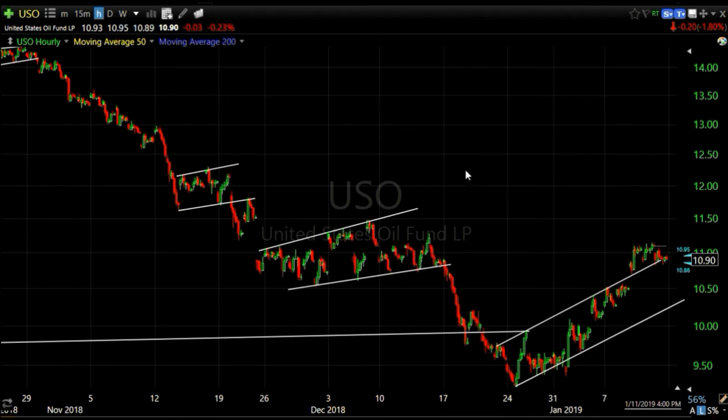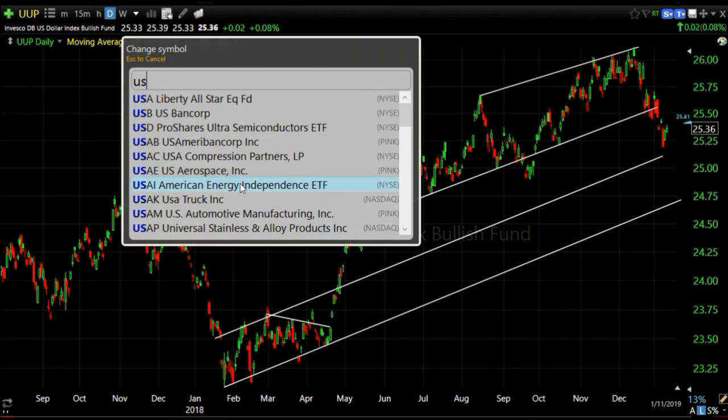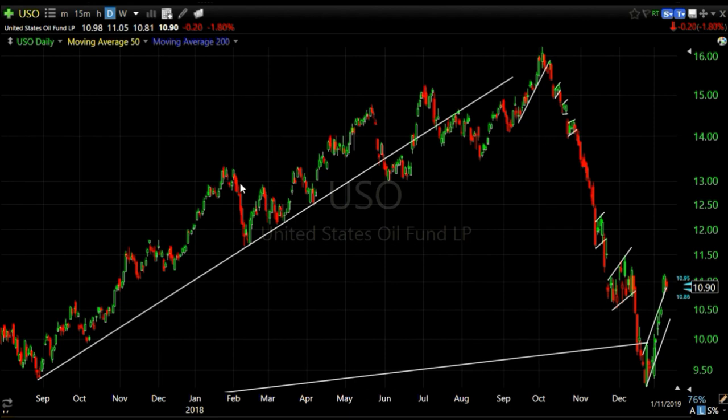Part of the reason crude - and natural gas, maybe due to a snowstorm - is up is the fact that the dollar is down. Here's a daily chart of the US dollar (UUP): since Powell went dovish, the dollar has been weak, and that helps dollar-denominated assets like crude. But crude oil is still in a counter-trend rally or bounce, and that's what the entire market is doing right now.